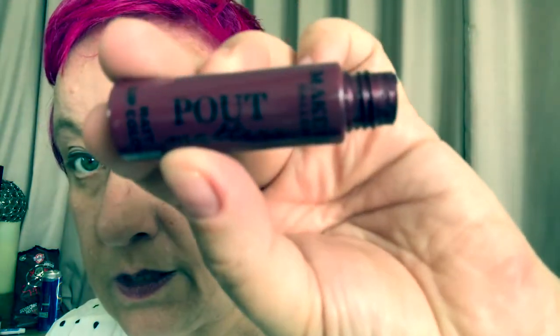I don't usually like to wear lipstick, but I really like this colour. It was called 'Pout' and it's from the pound store.